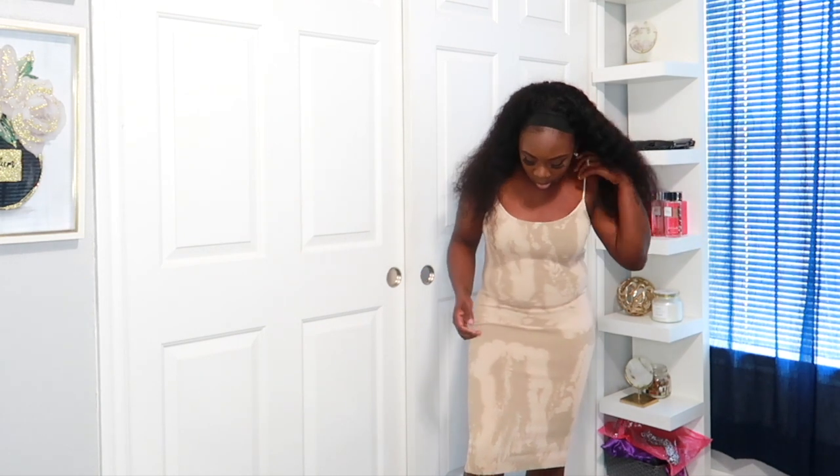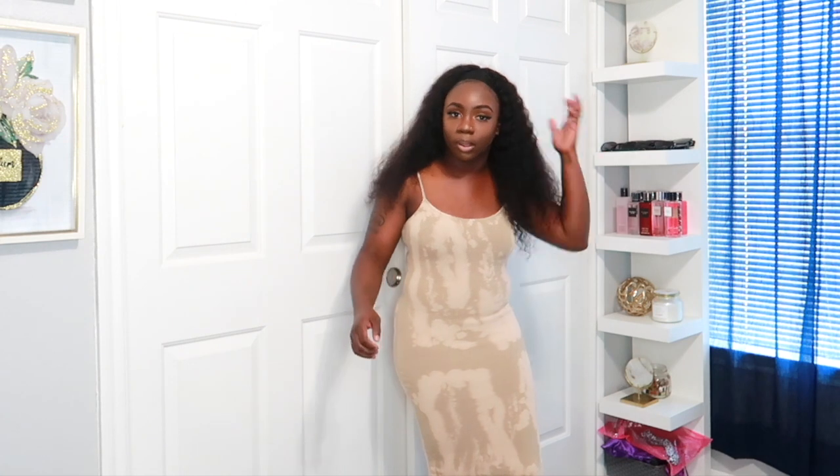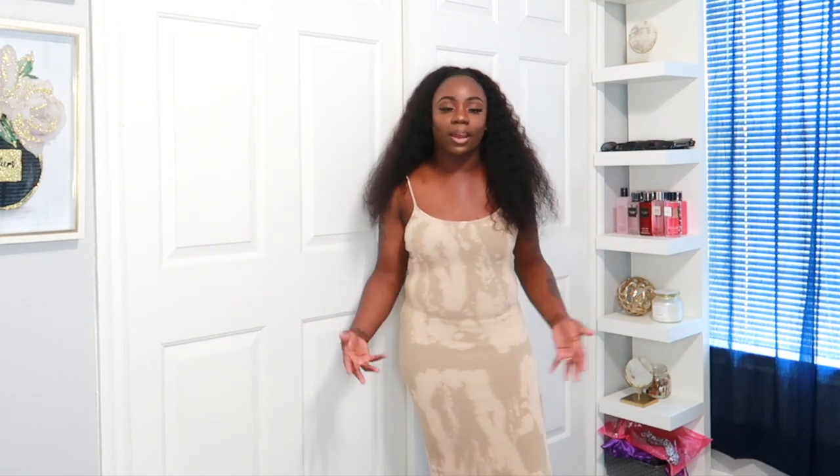It really takes the dress up a bit. You can wear this dress alone or with a jean jacket — I love this dress. You can throw this on for errands or dress it up with some heels for brunch. I really love this dress. It's snug but it's not too tight on me.